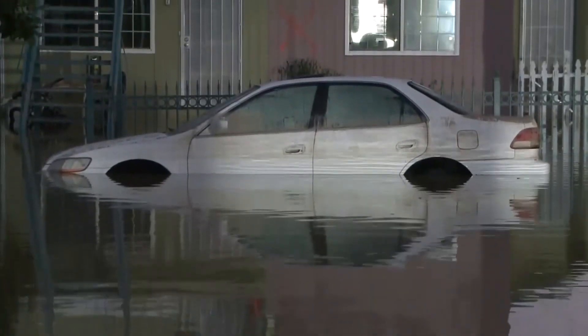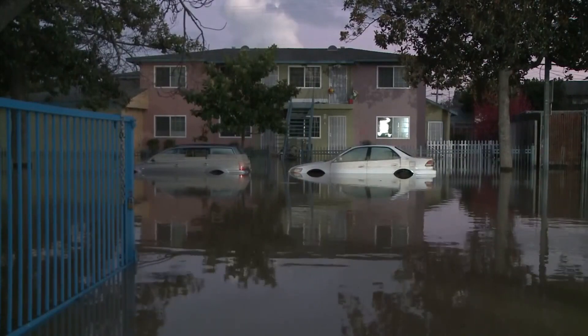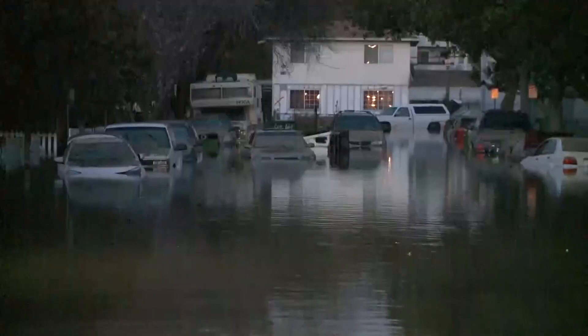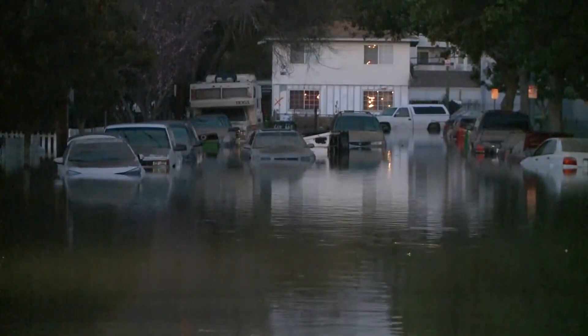The water rose up very, very fast. Valley Water's Flood Control Project is designed specifically to prevent this — the catastrophic flooding of San Jose's Rock Springs neighborhood in 2017.